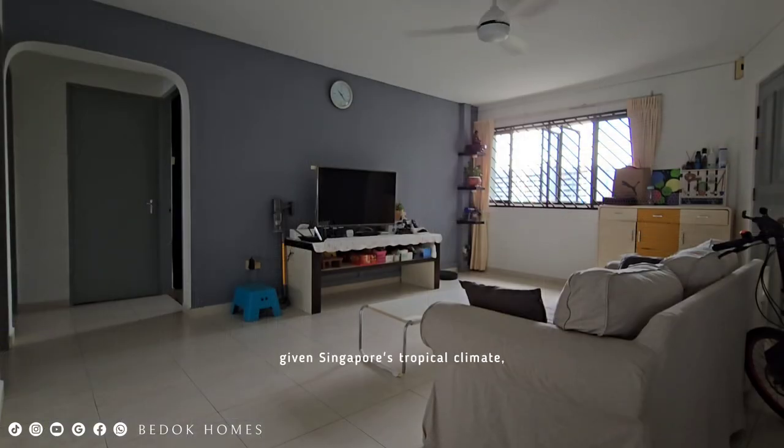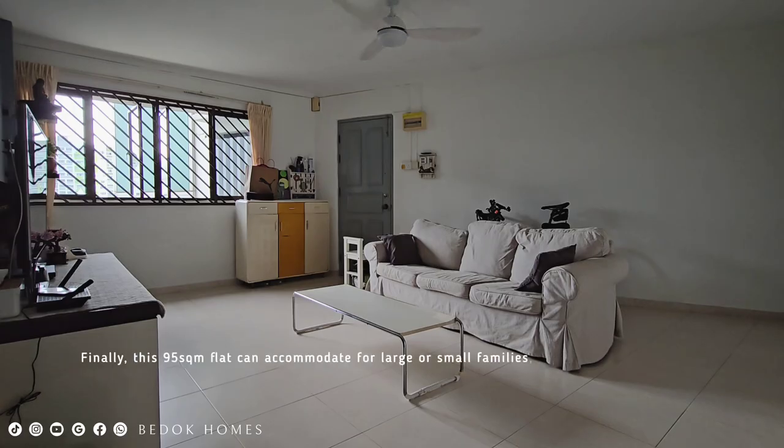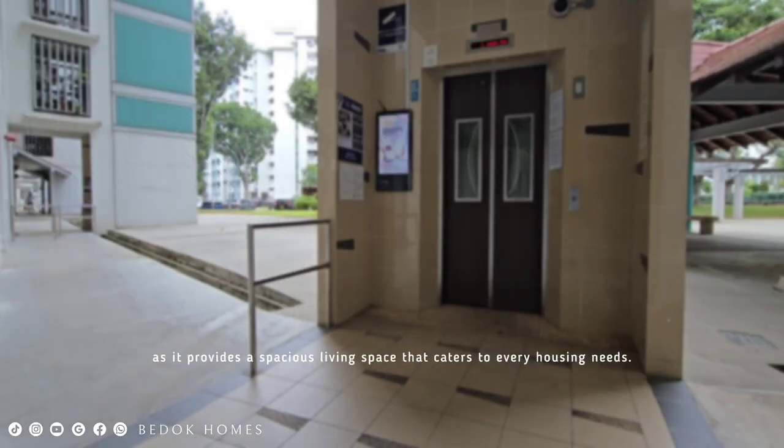Even in Singapore's tropical climate, the house is well ventilated throughout the year with a cross breeze. This 95 square meter flat can accommodate large or small families, couples, or even singles, as it provides a spacious living space that caters to every housing need.